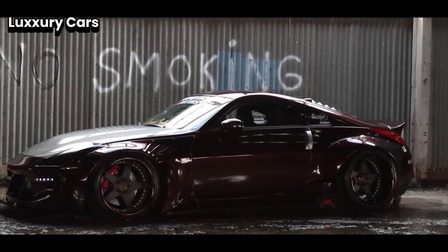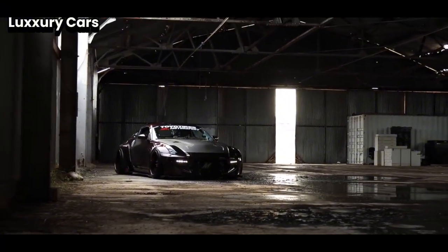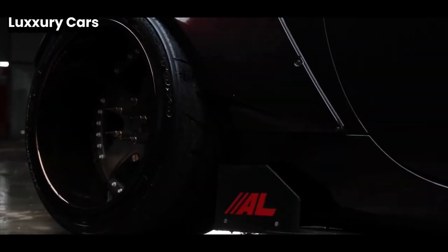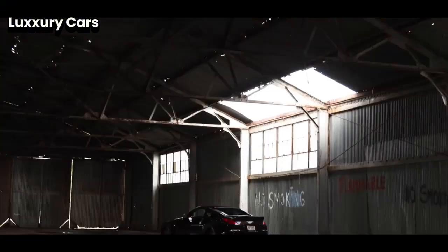The infotainment system controls navigation, media, and more. Rear passengers also get their own entertainment screens, making long trips enjoyable for everyone. Whether you're driving or being driven, the Range Rover SV Autobiography offers a perfect blend of luxury and performance. It's more than just an SUV — it's a statement of elegance and comfort.